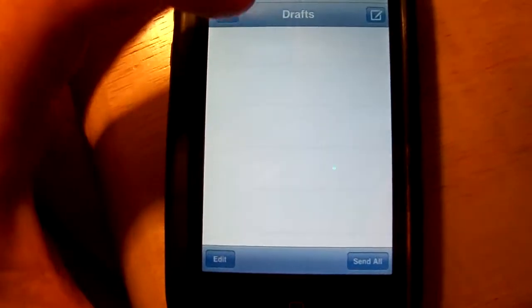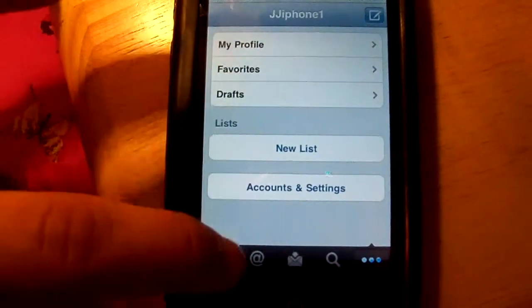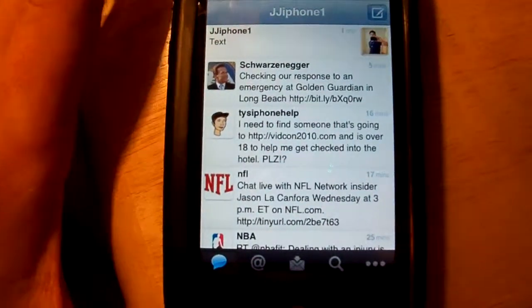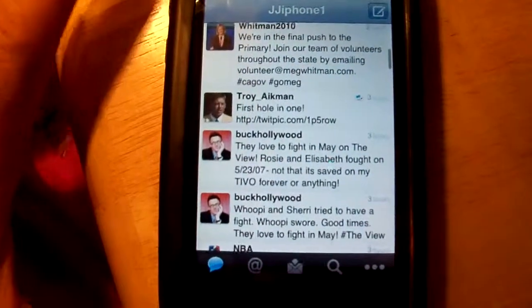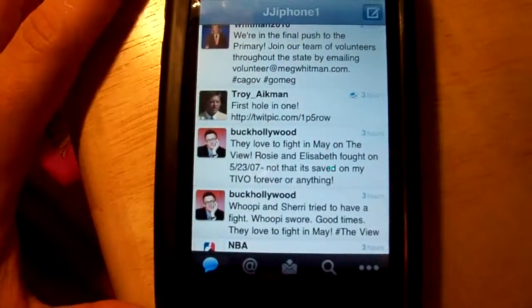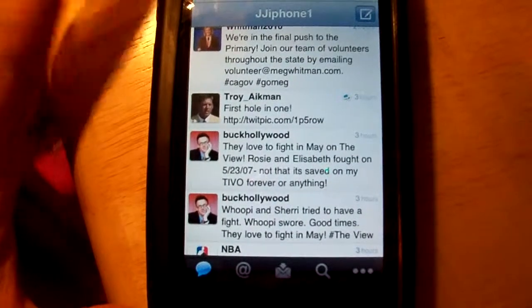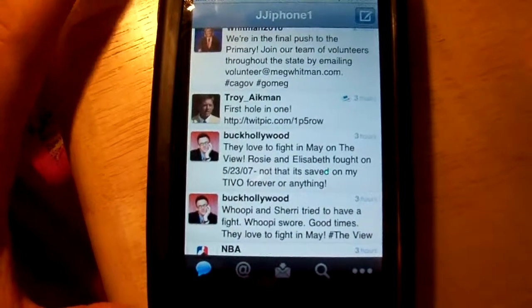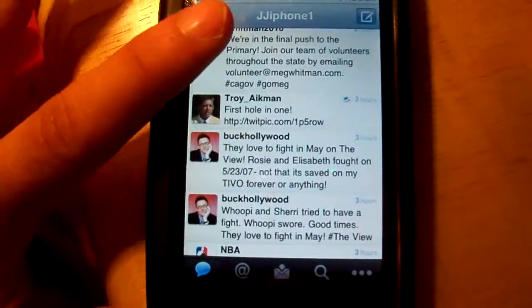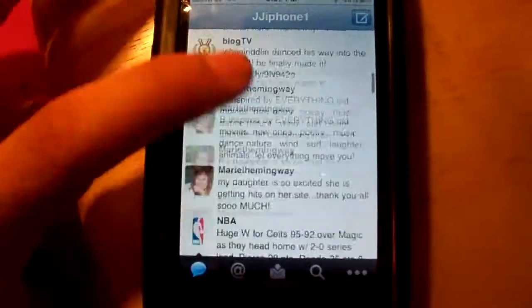It's a great app to use. I haven't used it that much because it just came out today, but the main thing I can say is go check it out — it's free at the App Store. Download it.